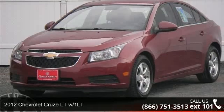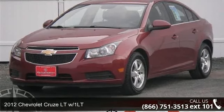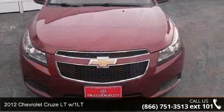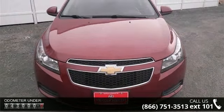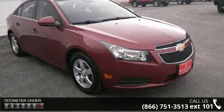Check out this 2012 Chevrolet Cruze. This may be the set of wheels you've been looking for. This vehicle comes with a reliable 4-cylinder engine, connected to a smooth shifting automatic transmission.